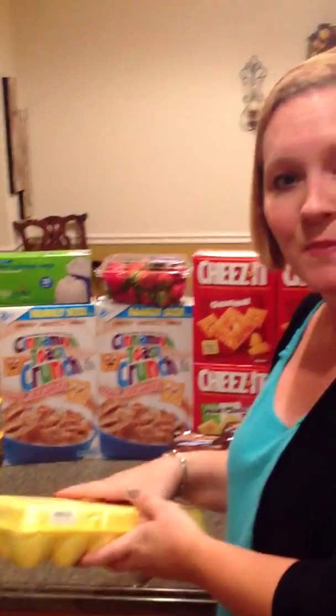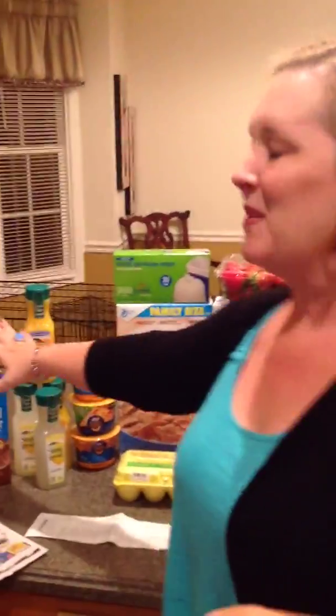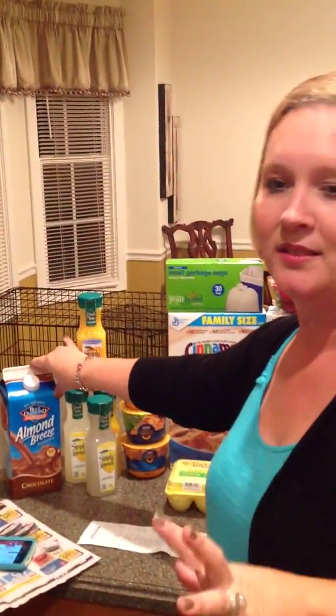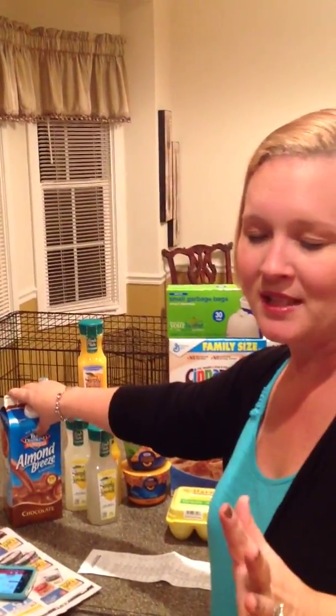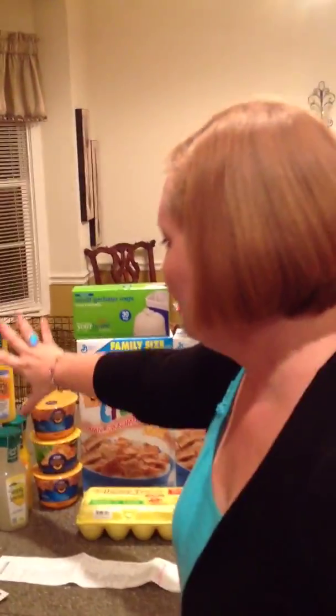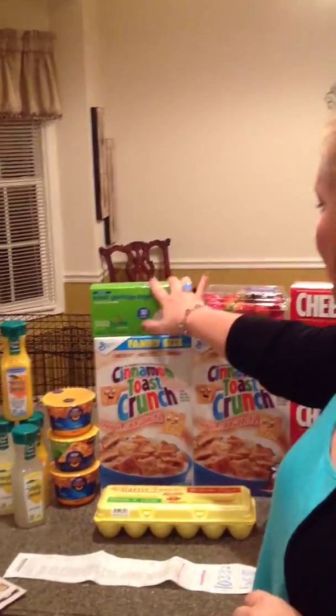Eggs were another EVIC special this week — a dozen eggs for $0.97. We use almond milk here instead of regular milk. That was on sale a little bit, but it was kind of the one thing we had that wasn't a big special. The other things I want to point out are these orange juices and lemonades, the macaroni and cheese, and the trash bags.